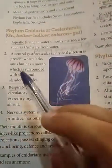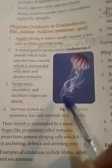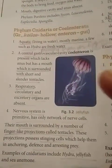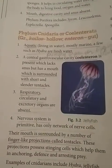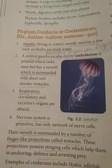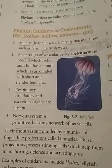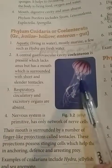The mouth is surrounded by short and slender tentacles — tapering, cylindrical, and short in length. Tentacles are hair-like outgrowths; their length is not too long. Respiratory, circulatory, and excretory organs are absent, as these organisms are primitive and don't have well-developed systems.